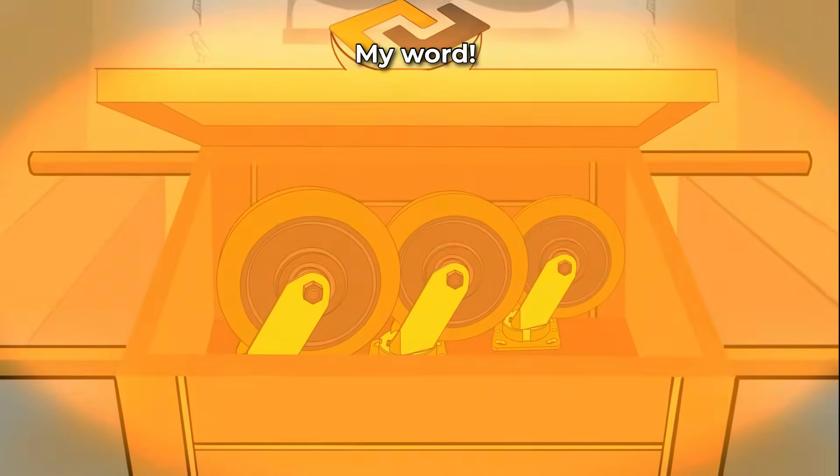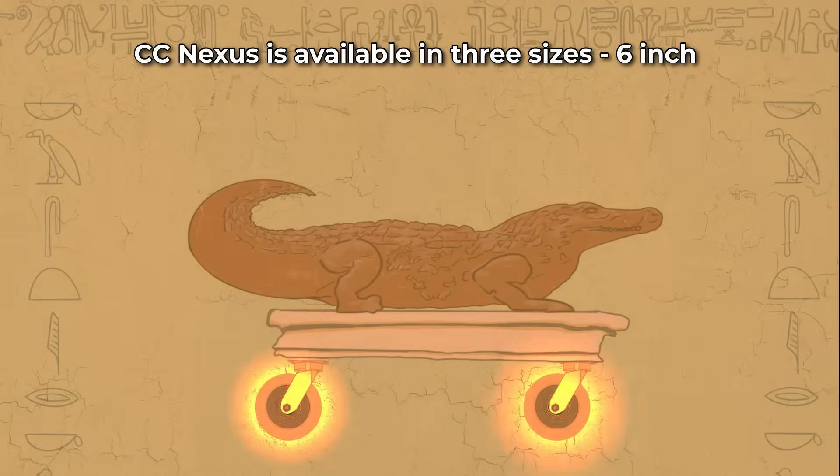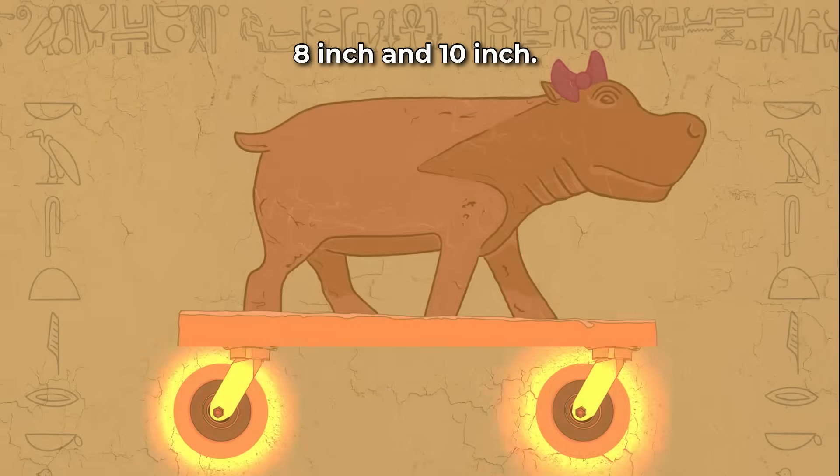My word! CC Nexus is available in three sizes: 6-inch, 8-inch, and 10-inch.